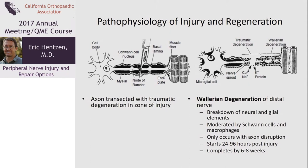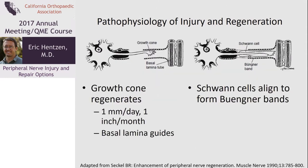Distal to the zone of injury where the axon is injured, a process called Wallerian degeneration occurs, in which both the distal portion of the axon as well as all the glial elements break down. This is moderated by the Schwann cells and only occurs if there is axonal disruption. It starts within a day or so of the injury and continues for a couple of months. This Wallerian degeneration is necessary before regeneration can occur.